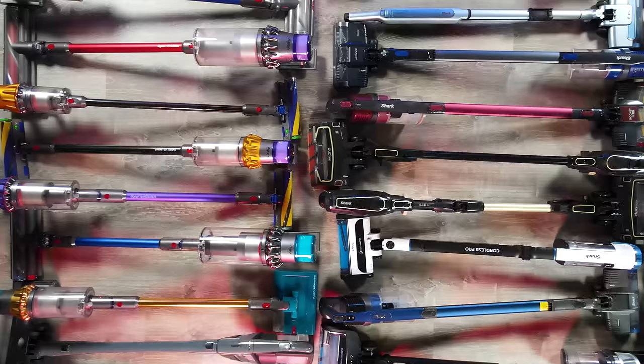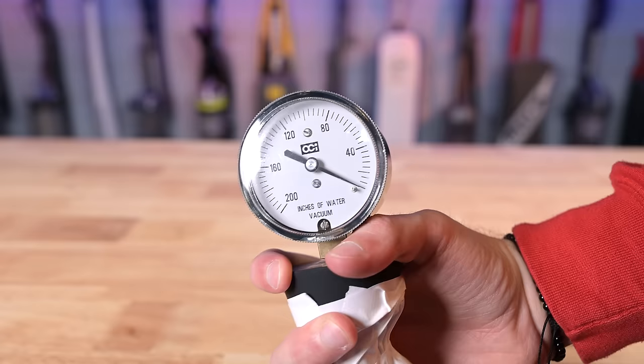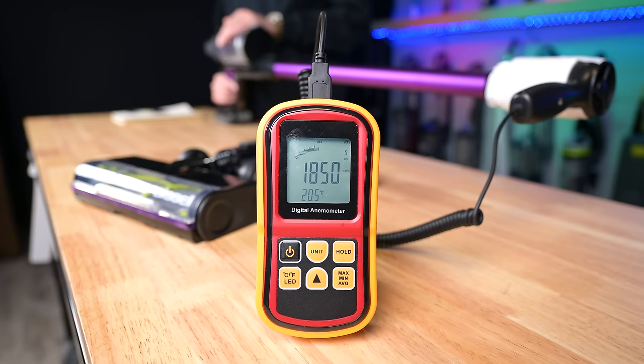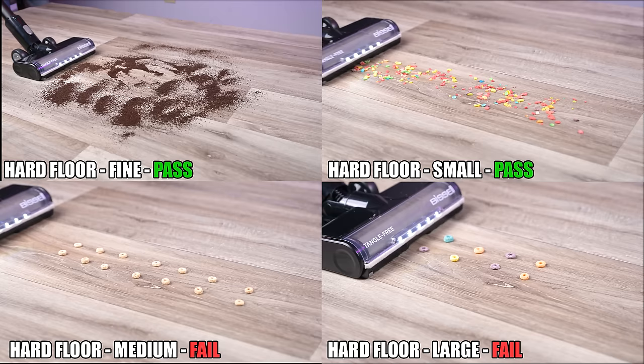First, a little about our scoring system, which mostly comes down to two broad categories: performance and features. For performance, we measure things like their sealed suction at the base, what we call unsealed suction at their head, as well as airflow at both the base and head. On the more practical side of performance, we look at their debris pickup ability on both hard floors and carpets — they lose points for every debris size they are not able to pick up on a given surface.